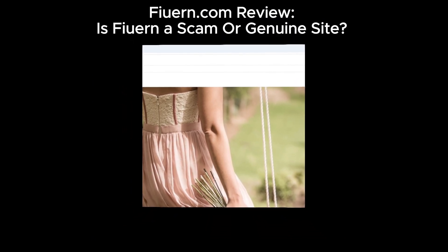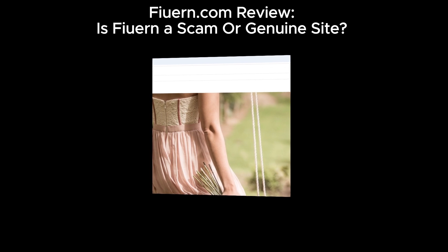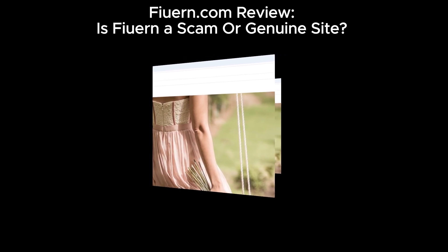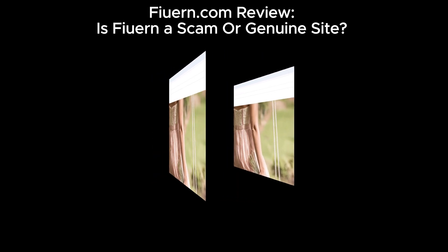Hey everyone, welcome back to our channel. Today we're taking a closer look at furan.com, a site that's got some pretty serious warning signs. If you're thinking of shopping here, hang tight as we dig into why you might want to reconsider.